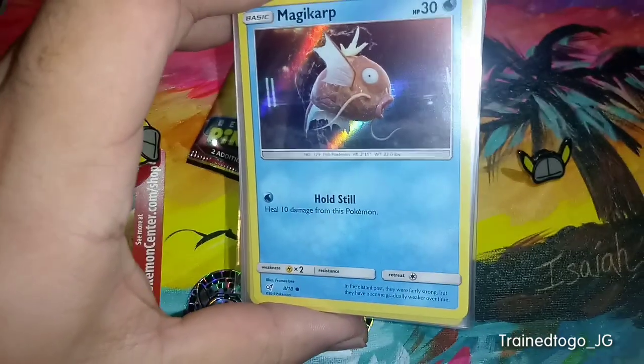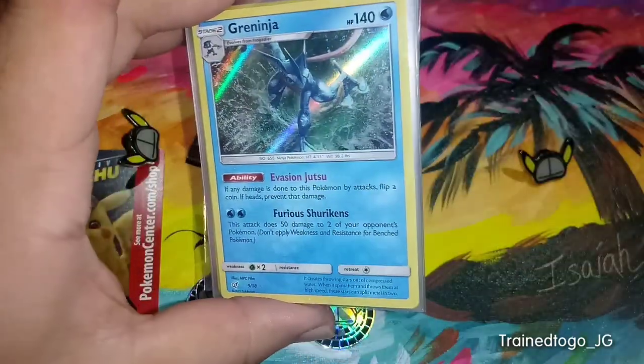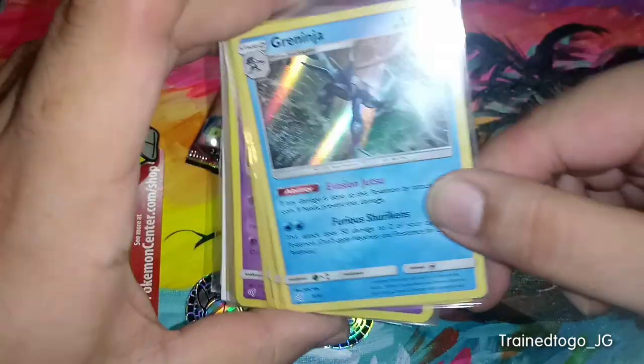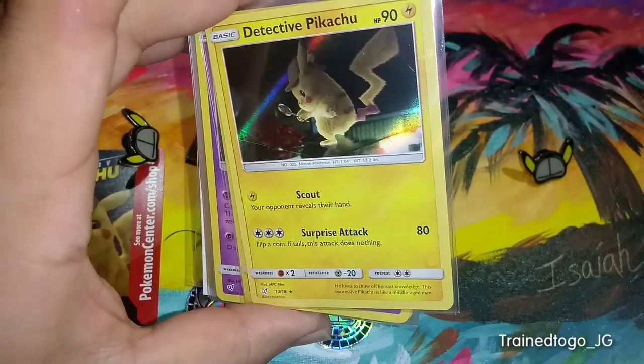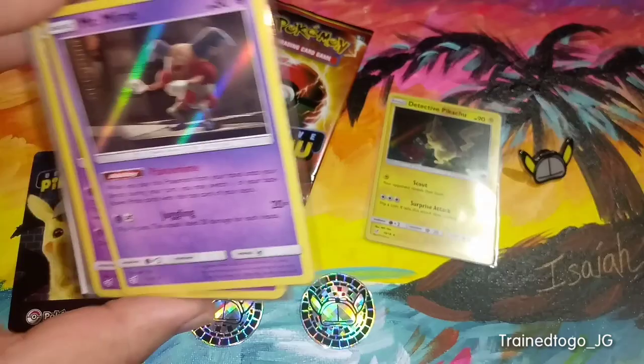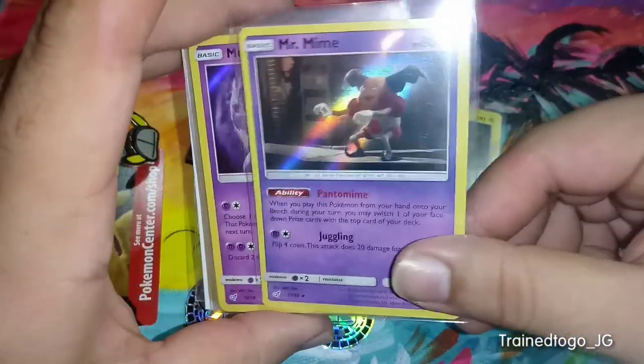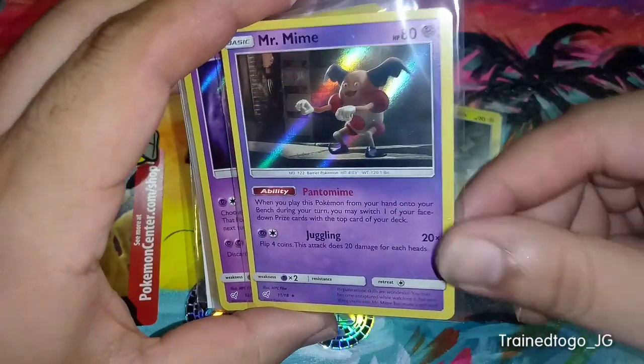Magikarp — of course, Magikarp was another MVP. Greninja. Detective Pikachu — I'm actually going to hold him to the side so we can compare the promo Pikachu and that Detective Pikachu. Here's Mr. Mime. That's going to be a fan favorite for a lot of people.